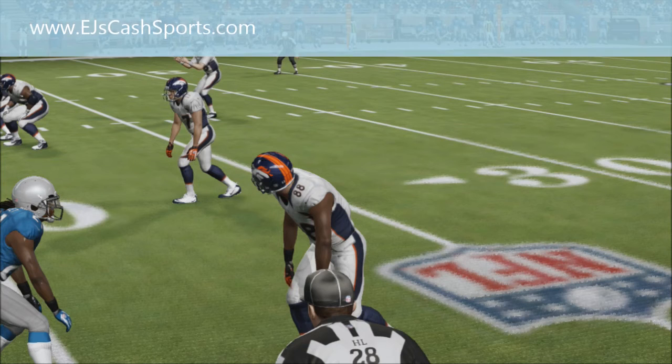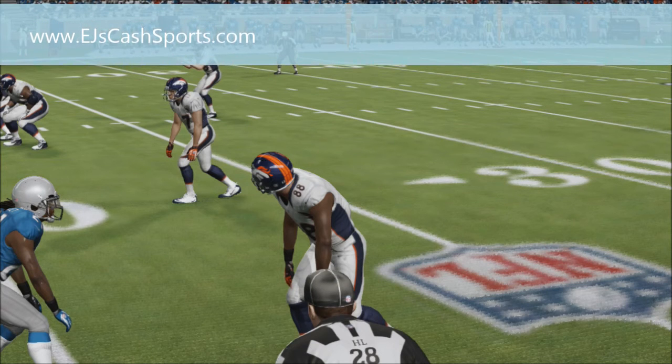Hey, how you guys doing? It's your boy EJ from EJsCashports.com and I got a great video for you. This is where — well, may be the greatest catch I've ever seen. It might be the best you've ever seen also. And I'm sure you've heard that before, so let me get to showing you.